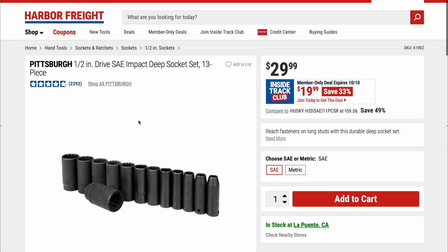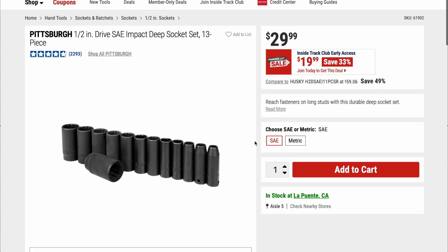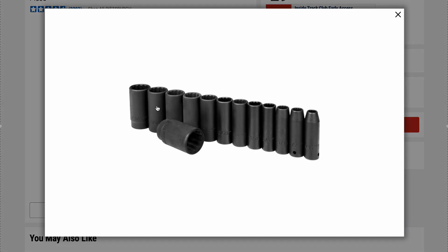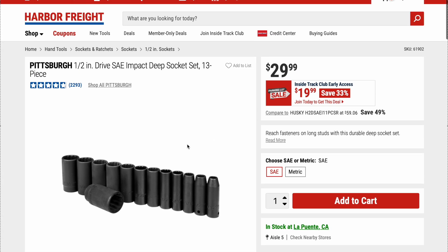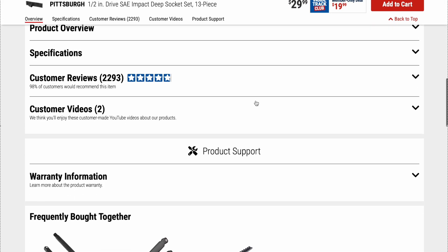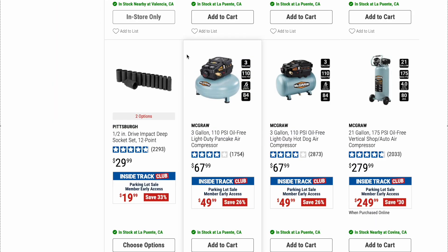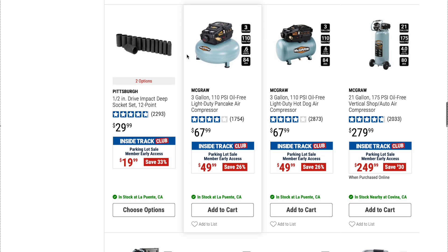Here's the Pittsburgh half-inch drive SAE impact deep socket set, 13 piece. Original price is $29.99, on sale right now for $19.99. These are fantastic sockets — I've never ever had an issue with these. I've used them and abused them and never had a problem. For that price point you can't beat it, and it carries a lifetime warranty. If you need some extra or cheap sockets to have around, this is a great option.